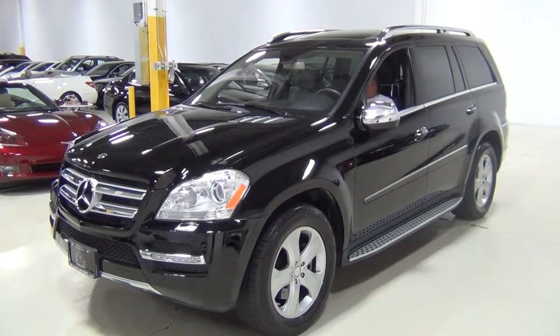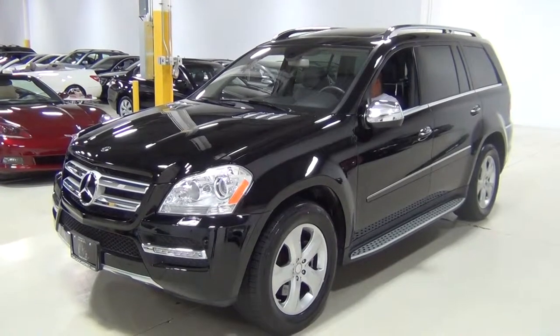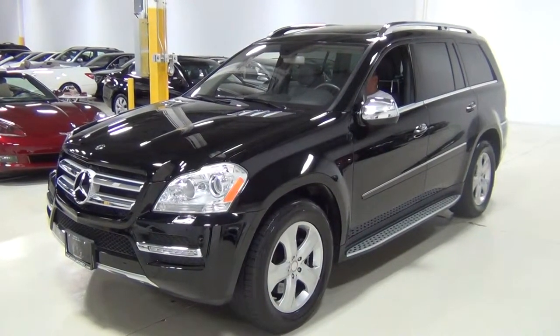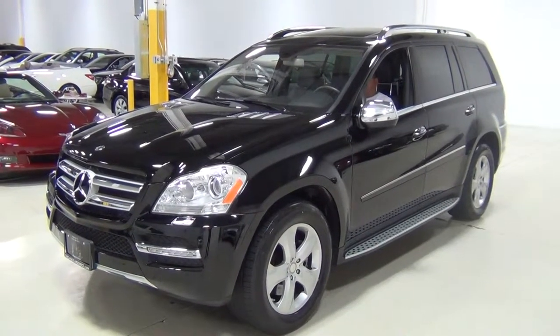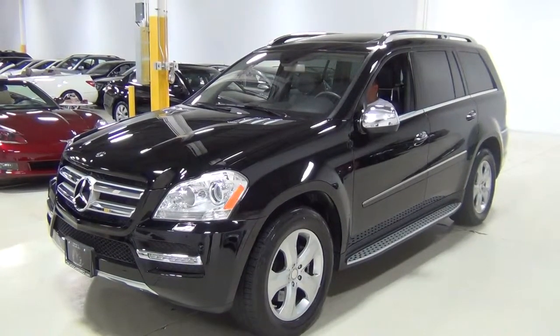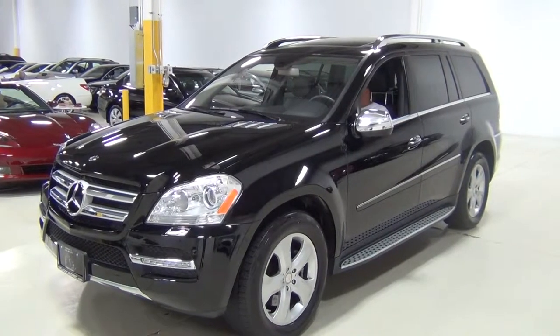Thank you for visiting Chicago Cars Direct. This is a 2010 Mercedes-Benz GL450 4Matic. It's black over a black interior with a burl walnut wood trim. The original MSRP was $73,305. It's one of my favorite full-size SUVs and I'm just going to walk around it for you.